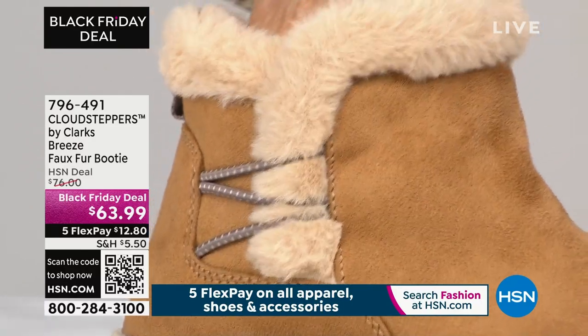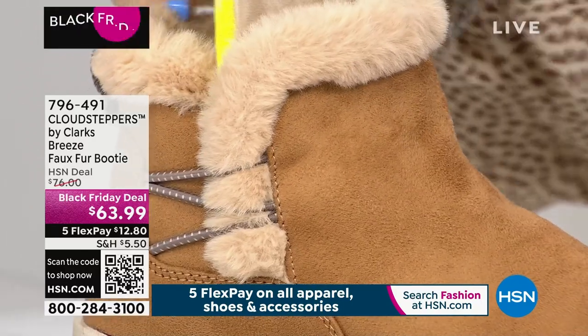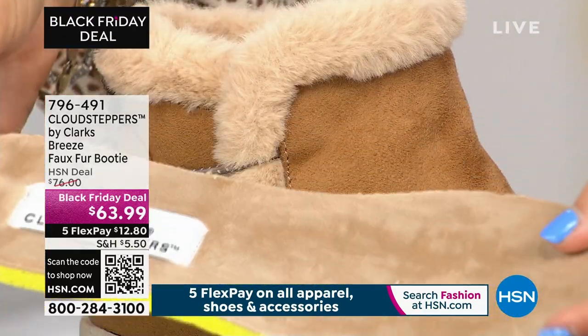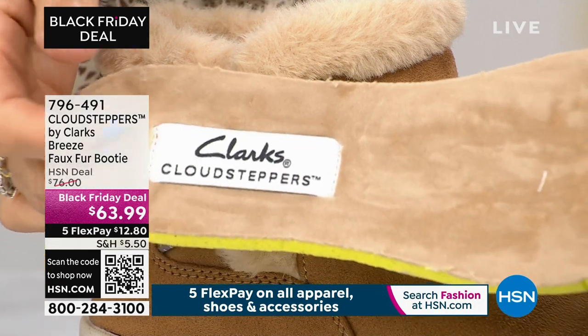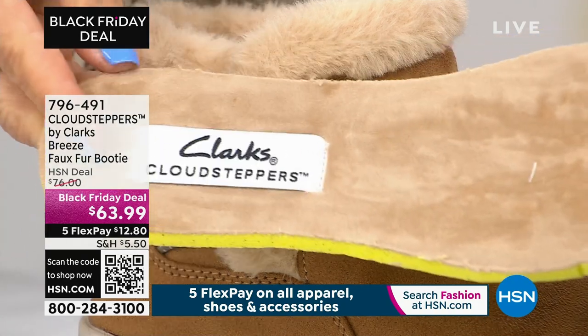Cloud Steppers came in 2015 as part of Clarks, and we have 16 millimeters. The average comfort shoe is four to five millimeters. This is 16 millimeters built into the shoe with the Cloud Steppers. You can see this fiber lining is so soft against the foot. I don't ever wear socks with mine.